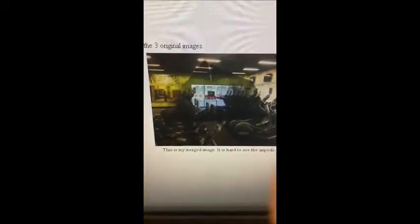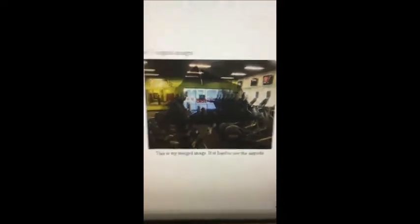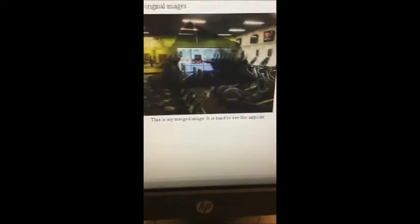This is my final image. It's quite horrible, but you can't really see the AirPods — you can see the wall in the gym. I wish it turned out better, but it did.